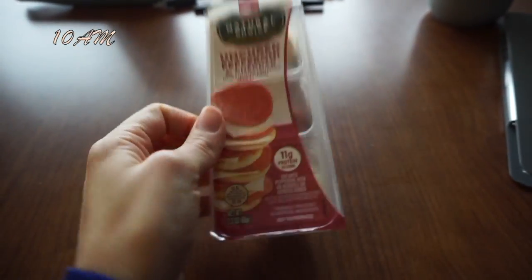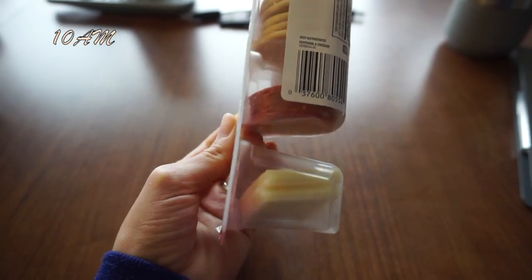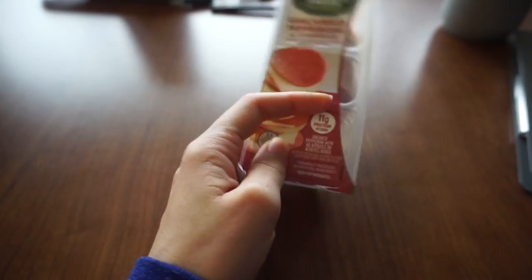For my snack I'm having crackers with pepperoni and cheese — 11 grams of protein — and I'm still drinking my coffee. I'm currently in the break room upstairs in the med-surg unit floor. We do have a big cafeteria downstairs where me and the girls usually go for our actual breaks, but for a quick break I just come here and have a quick bite.